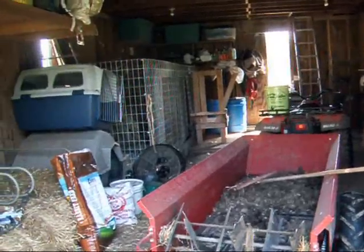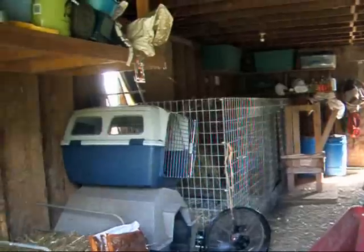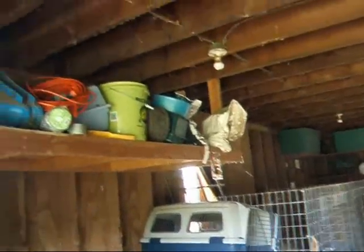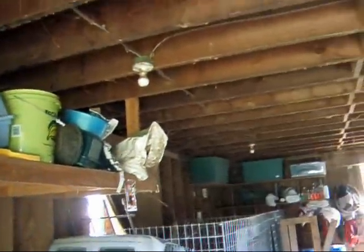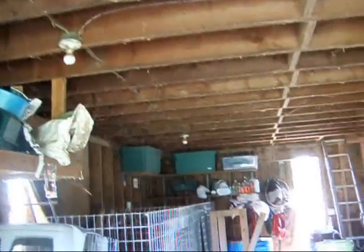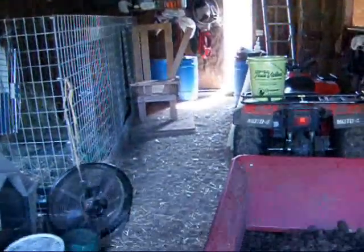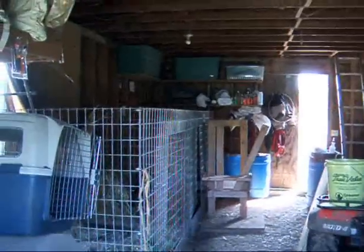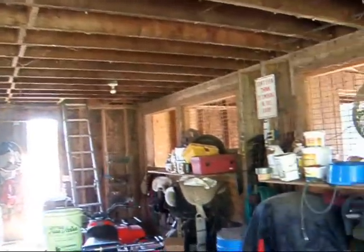Today is clean the barn day. About twice a year I have to do this, and I dread it because it's just messy. I have to go after the cobwebs, I have to sort the shelves, and we have dirt floors in our barn so everything gets dusty. It's got to be done, I have to get organized.